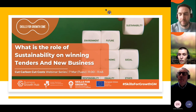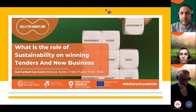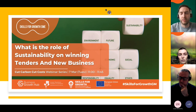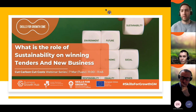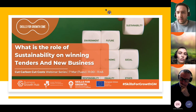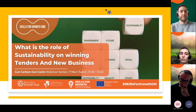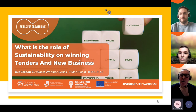Thank you very much to everyone for attending today. The next session is coming up on Tuesday at 11 o'clock: 'What is the role of sustainability in winning tenders and new business?' If you're not already booked on, you can do that and we'll be sending out links following this session. Links to the sustainability and net zero team's services will be in the follow-up email. Thank you everyone for your input and contributions.